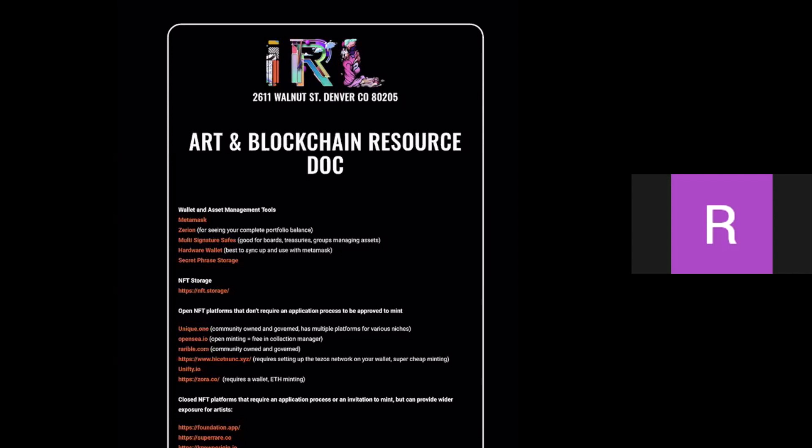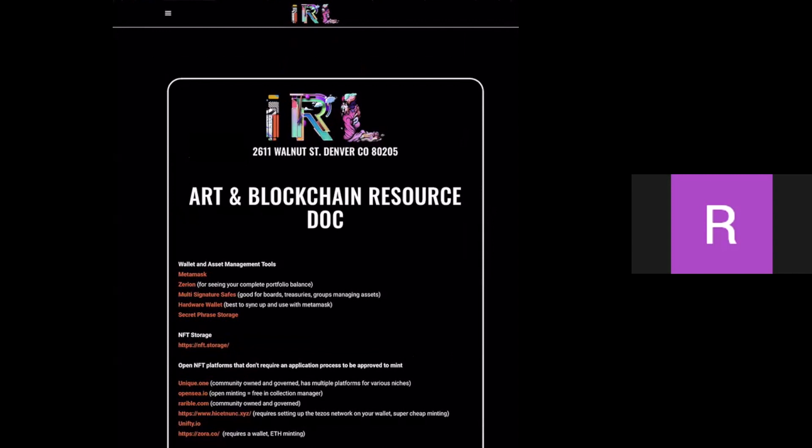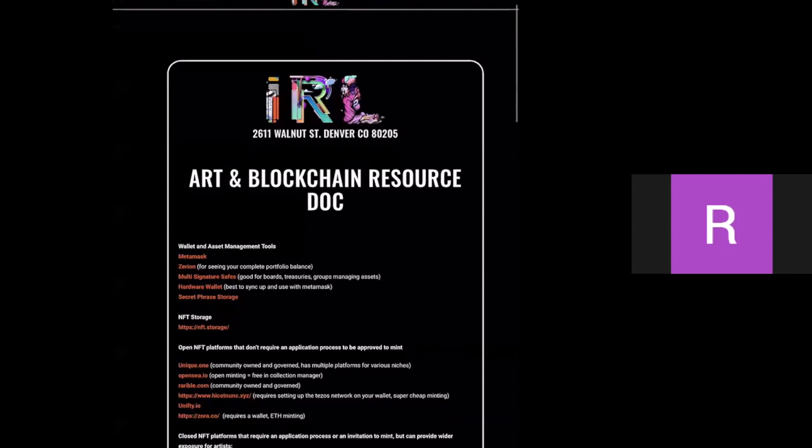Before you even set up MetaMask, when you first download it, they give you a randomly generated 12-word seed phrase. Do not put it in your computer or phone — write it down on a physical piece of paper. I put mine in a Pelican suitcase with padlocks. Those 12 words are like the key to your bank account. No one — not me, not OpenSea, no one — will ever ask for those keys. If someone on Discord asks for your keys, do not give them.